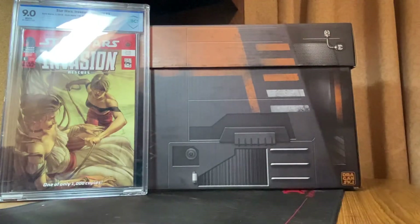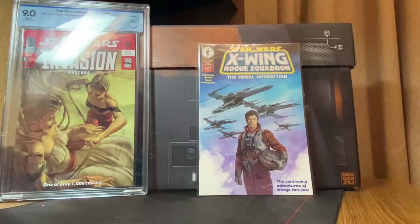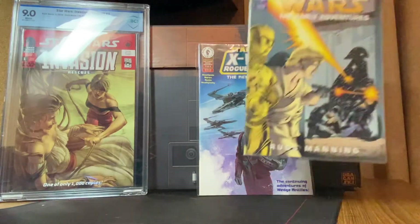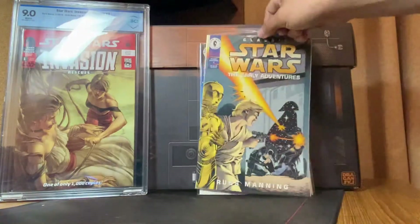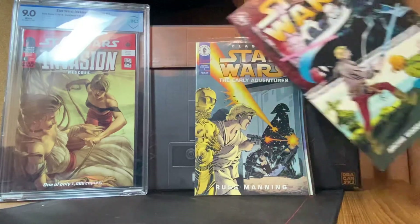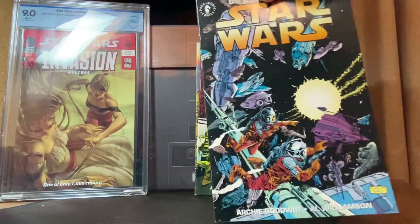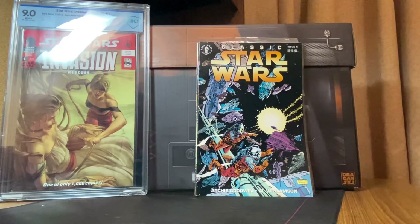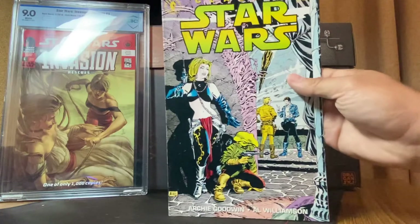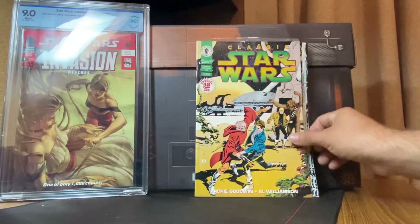First we have Star Wars X-Wing Rogue Squadron: The Rebel Opposition issue one of four. I'll show you why I bought this lot in a second. Another one is Star Wars Early Adventures number three — sealed with a trading card in the back, that's pretty cool. Then we have Classic Star Wars issues four, six, seven — nice cover — and Classic Star Wars issue twenty, which I believe is the final issue.